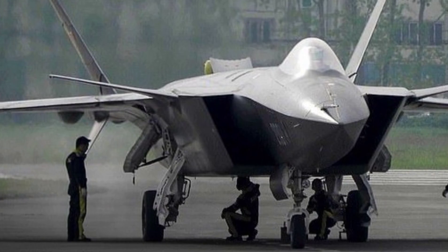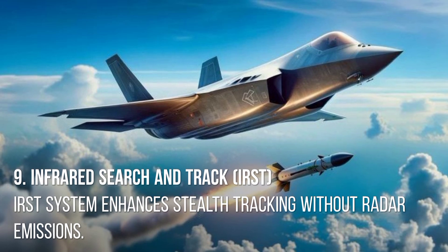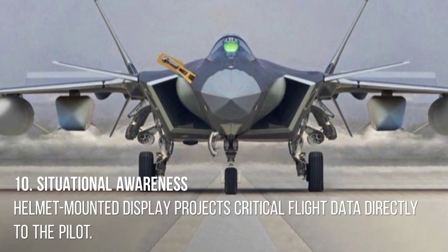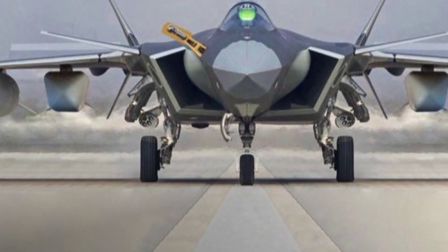8. Multiple weapon bays. Internal weapon bays reduce radar cross-section, housing air-to-air and air-to-ground missiles. 9. Infrared search and track. The IRST system enhances stealth tracking without radar emissions.